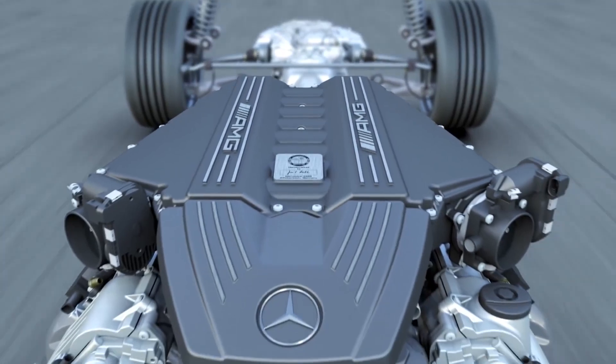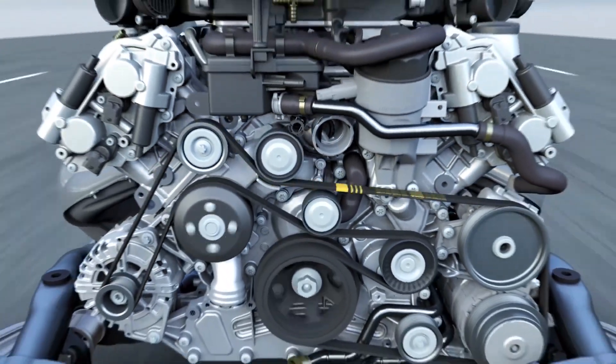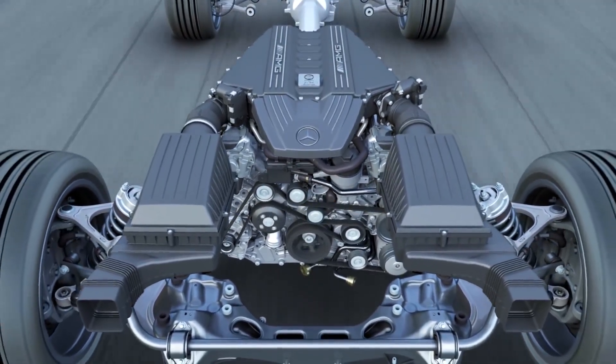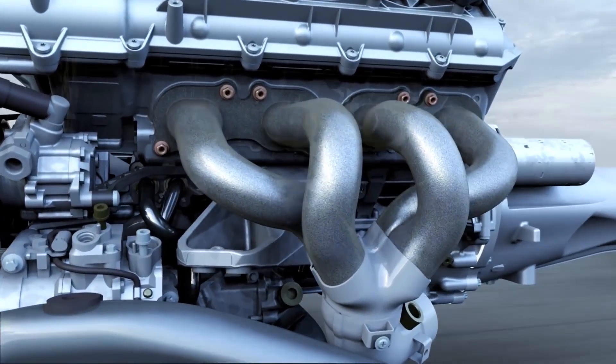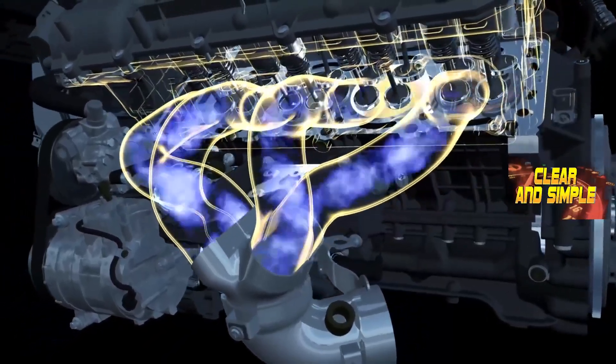Let's talk about something that really excites everyone — the engine. This has a naturally aspirated 6.3-liter V8 unit, and those 6.3 liters produce an output of about 527 horsepower. It's an engine specifically designed for high performance and top-level capabilities. We could point out the exhaust system, which behaves as if it were two individual four-cylinder engines.